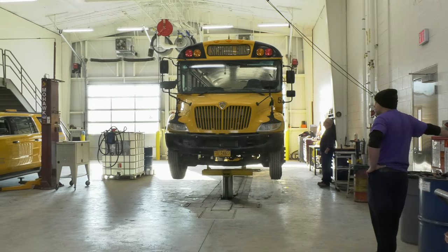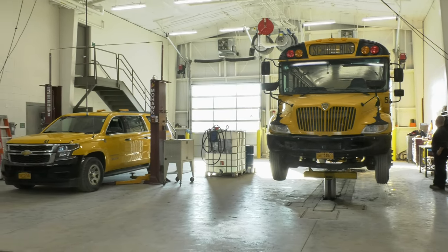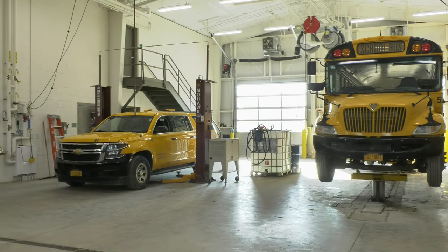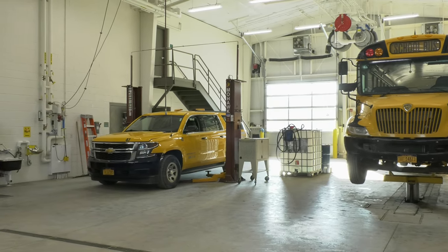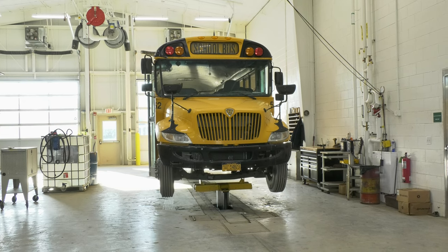I love the new facility. It's much deserved for the district — it's spacious, it's clean, well lit. It's a nice improvement for the district and much appreciated.